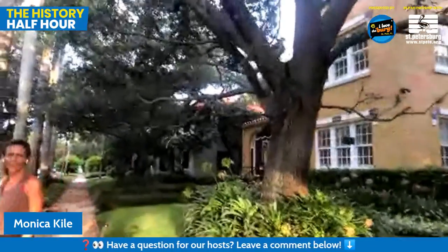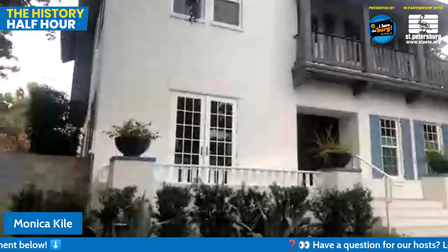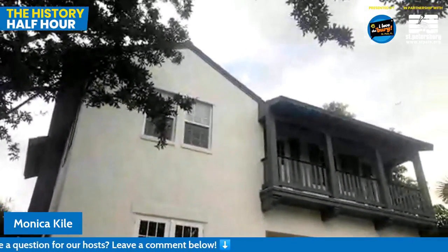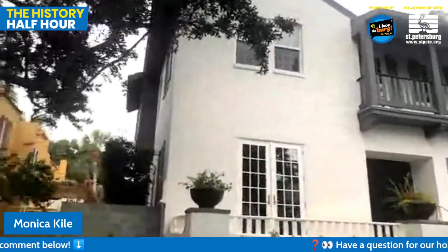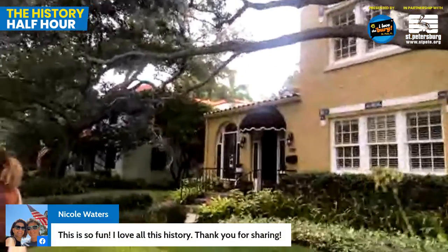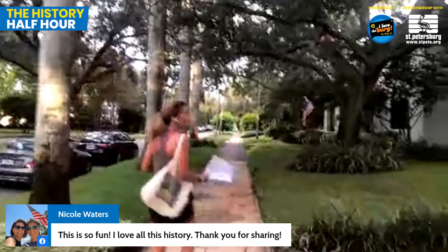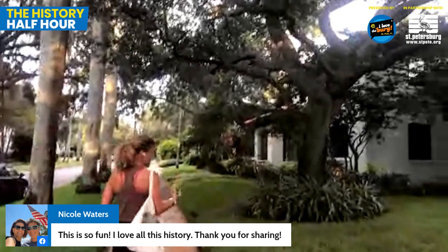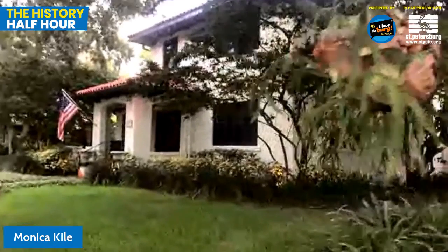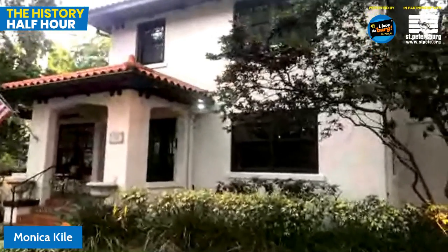House 736 is an example of new construction built here in this local historic district, a good example of how the guidelines of a local historic district help make new construction fit into the existing neighborhood. This was actually a heated debate here in the Old Northeast, because the home that was here was demolished after this was made a local historic district. There's been a lot of push and pull - most homes are very well cared for, but occasionally a developer will come in, purchase a home, demolish it, and build two or three in its place because the lots are so wide here.